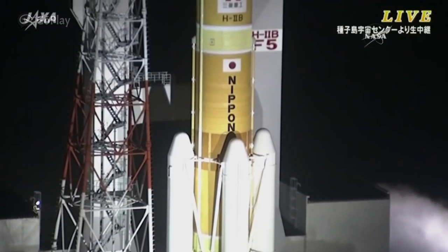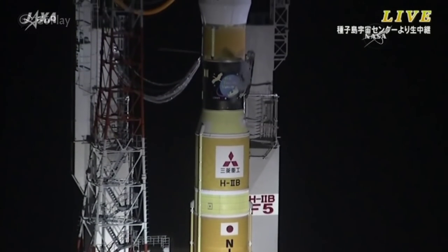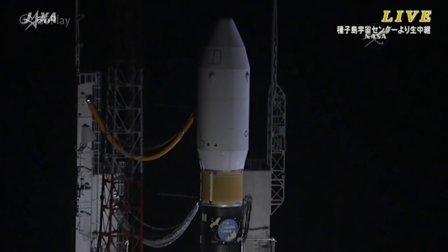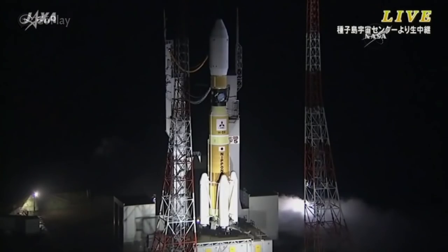The first stage liquid hydrogen system is ready. We're under two minutes away. The rocket is ready to go. That first stage, along with those four strap-on solid rocket boosters, is powered by liquid oxygen and liquid hydrogen. The solid rocket boosters will be firing for just over two minutes, then jettisoned just a few seconds later. The first stage will continue to fire for just under six minutes. The launch pad flame deflector cooling has started.